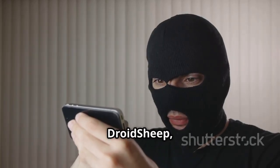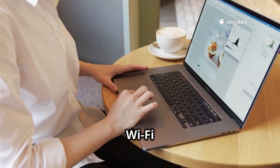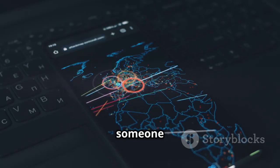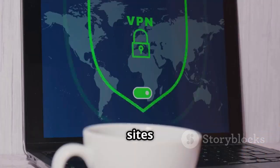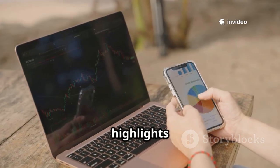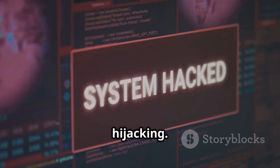Number nine is DroidSheep, a tool for session hijacking. It works on open Wi-Fi networks, capturing web session cookies. DroidSheep lets you take over someone else's web session. It's a lesson on why HTTPS and avoiding open Wi-Fi matter. Many sites are secure, but unencrypted traffic is still common. DroidSheep highlights the risks of public Wi-Fi — essential for understanding session hijacking.